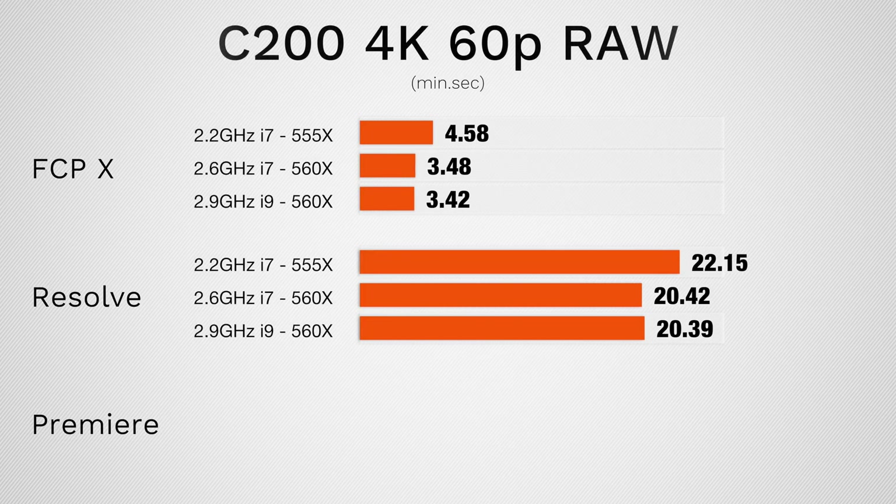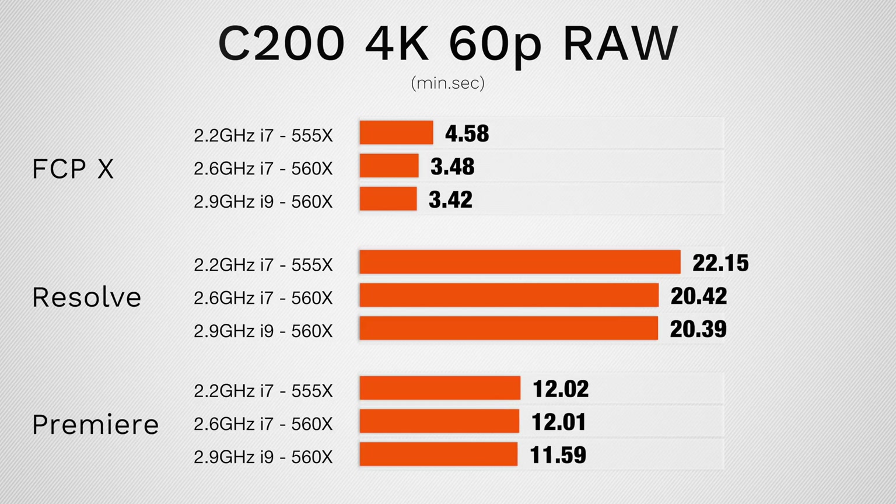Next let's move on to footage from the C200 — this is Canon Cinema RAW Lite, and it's actually very difficult to edit. In both Final Cut and Premiere Pro, only the base model with the base graphics was slower; the mid i7 and the i9 had the exact same score. Once again, the graphics card is the limitation, not the CPU. In Premiere Pro, on the other hand, the CPU is the actual limitation and the results are pretty much the same. As far as timeline smoothness, this is the first time I actually saw some differences, but none of these laptops and none of the editors could edit this footage smoothly unless dropping the resolution quite a bit, where the quality kind of doesn't look very good.